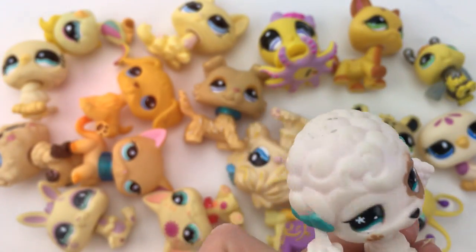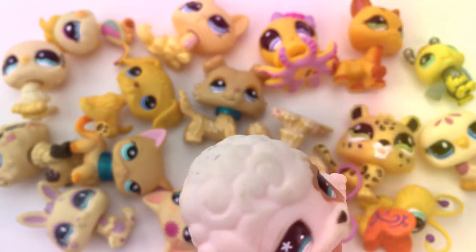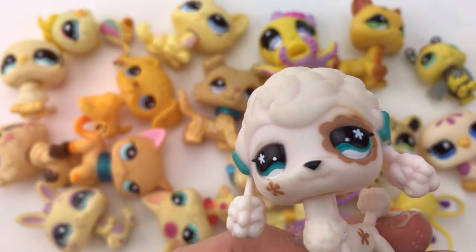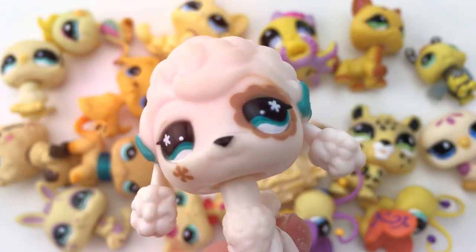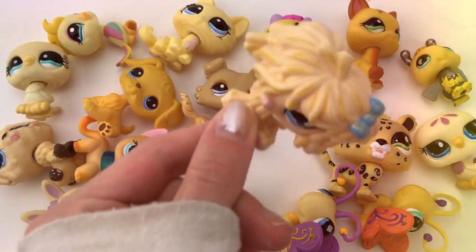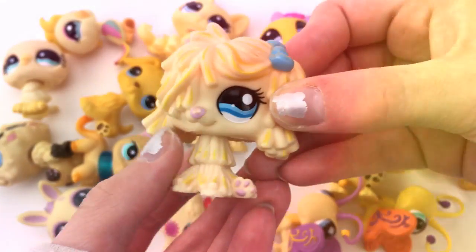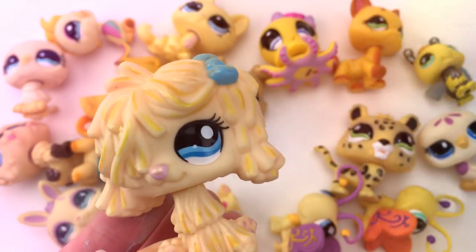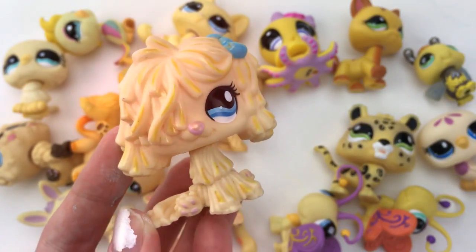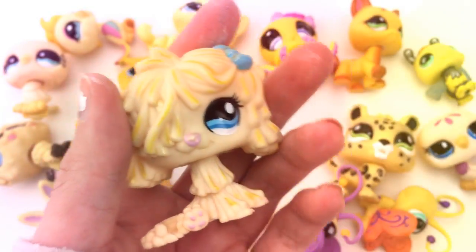Moving on to the yellow LPS. Again, some of them may look orange or brown, but they are yellow compared to certain LPS. I already have my favorite — it's always been my favorite and it has to be this mop dog. She's so cute; when I was little I wanted her so badly, and when I got her she was my favorite for a long time and she still is. I did put some gold nail polish on her unfortunately, but she's still in good condition.